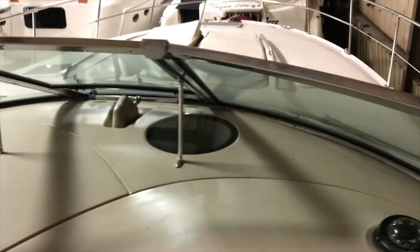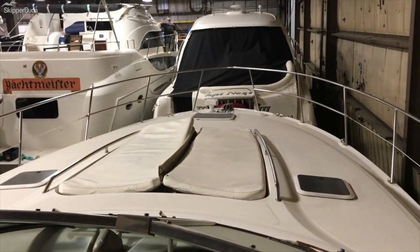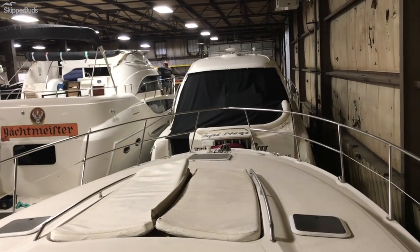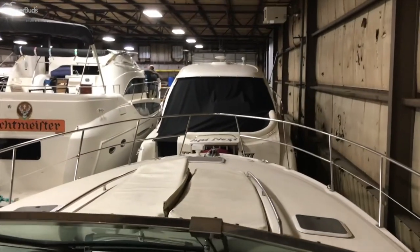There's a nice big deck area to lay out with a couple of cushions up there. You've got a windlass so the anchor can be controlled from either the helm or standing at the very front of the boat. There's a nice high rail on both sides to walk out, great for entertaining both in the cockpit and out on the deck.